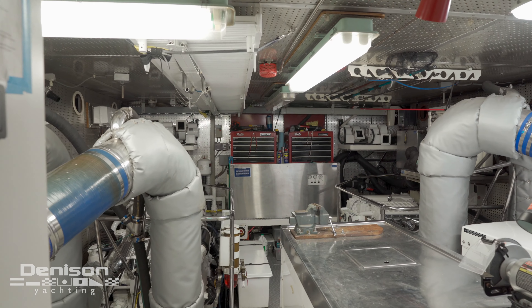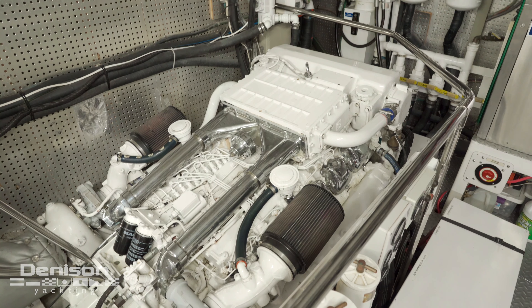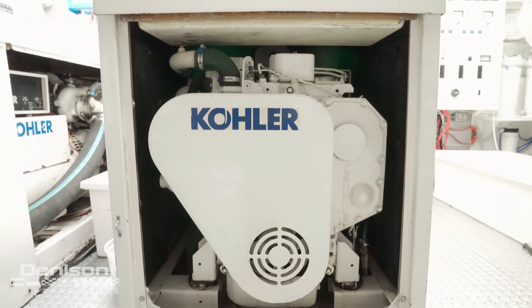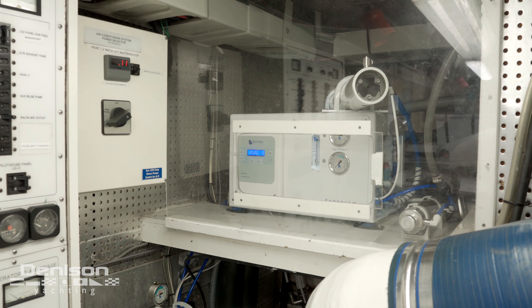Marbella is powered by twin Man diesel engines, 1,000 horsepower each. She's very economical at sea, burning only 26 gallons per hour for both engines including a generator. She has two generators on board and a brand new water maker located on the port side.